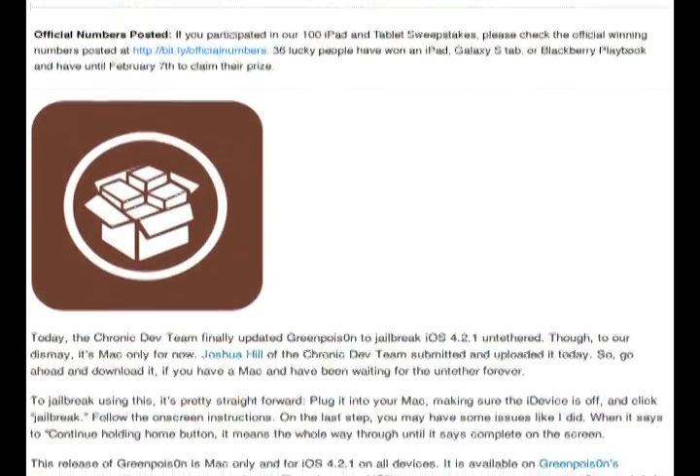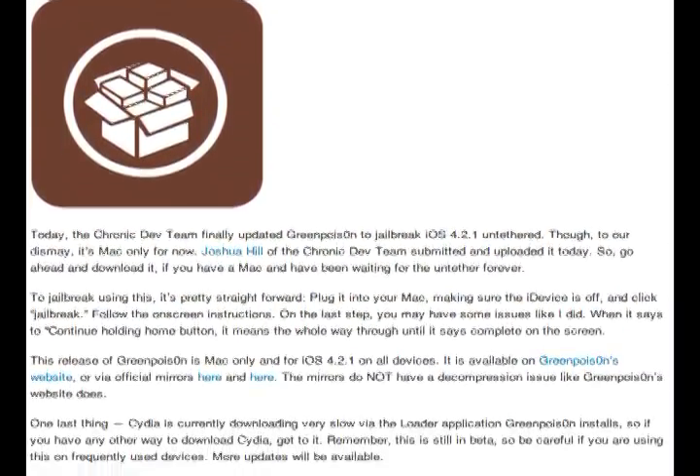The Chronic Dev team has finally released an untethered jailbreak for devices running iOS 4.2.1. The program, called Green Poison, has a set of instructions built in when you start your jailbreak and it's all relatively straightforward. It was initially Mac-only, but they've since released a PC version as well. We have links to both downloads as well as instructions over at the post on todaysiphone.com.